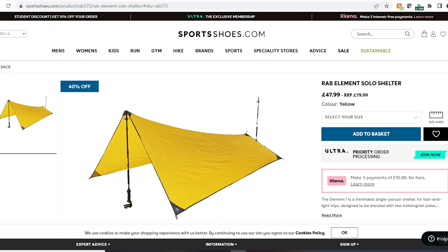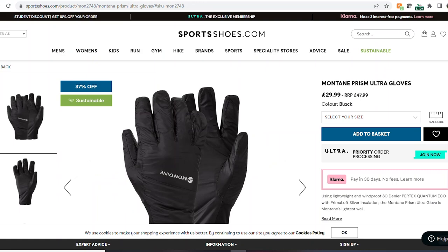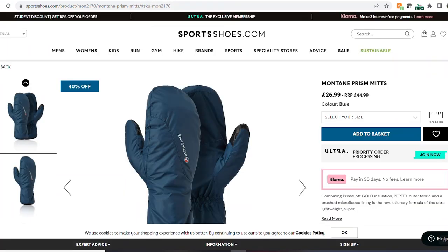Next up I've got a RAB tarp at £47.99 reduced from £80 - just brilliant, a great solo tarp. Next up, I love these Montane Prism gloves - they've got the gloves and the mitts on there as well. These fold up tiny, absolutely tiny, they don't weigh anything either, but they're really really warm. £27 from £45 - I think that's a great bit of backpacking gear. Definitely treat yourself to some Montane Prism gloves or mitts - they're superb.